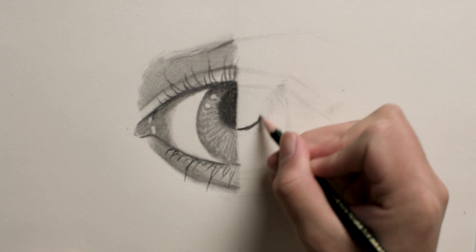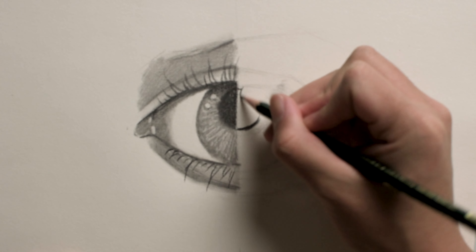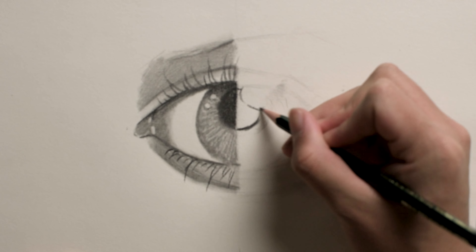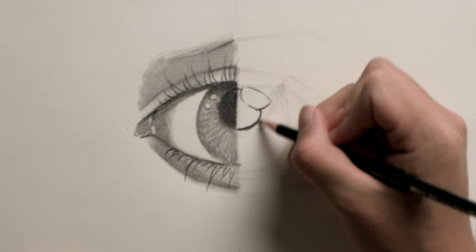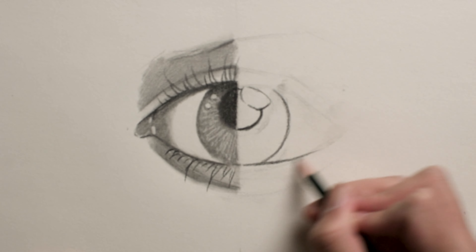Now onto the other half of the drawing, using the Faber-Castell pencil. I'm going to try to do the exact same thing: get a layer of graphite down as the first layer and put some darkness where the shadows would normally be, to make it a lot easier on myself later.